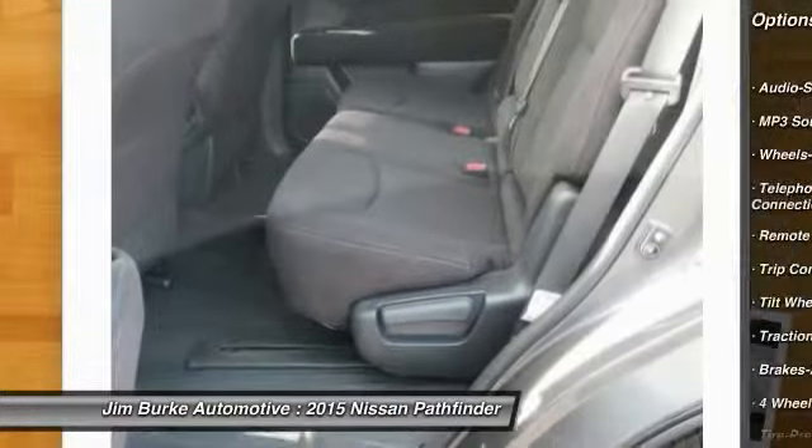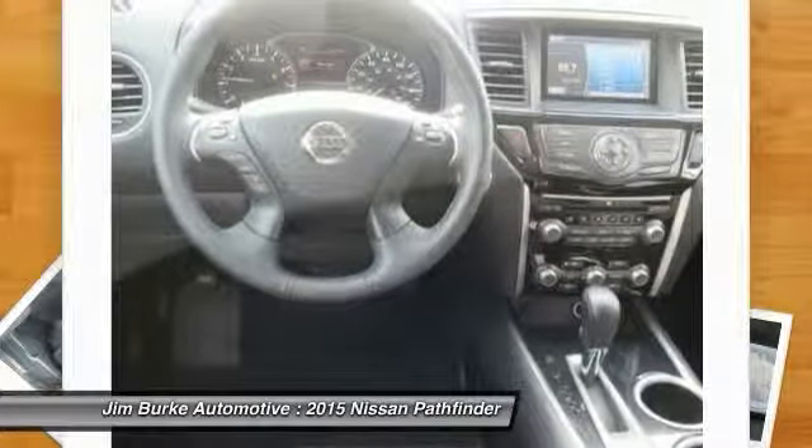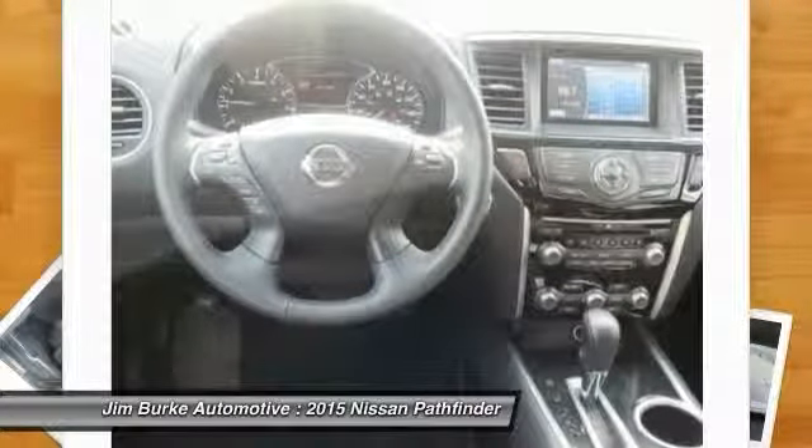Bluetooth wireless data link for hands-free phone, air conditioning, front power steering, and cruise control.